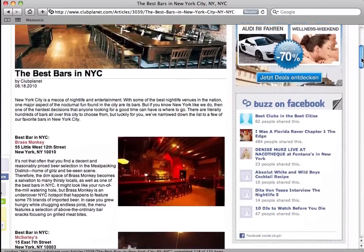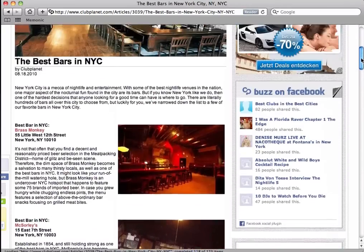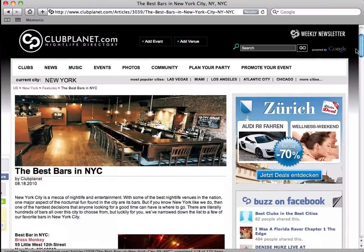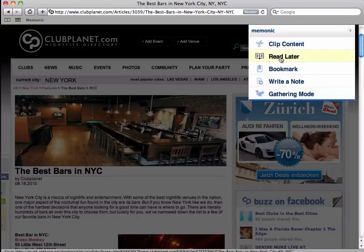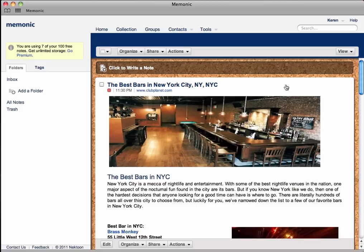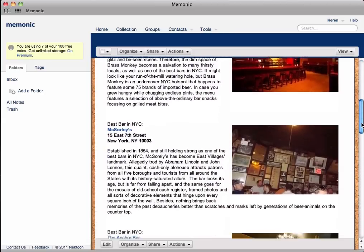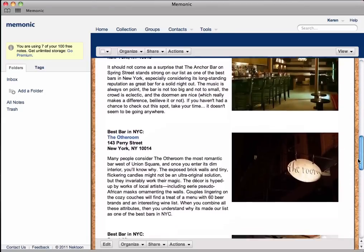Next, you may look for a nice bar to check out while you're in the Big Apple. You'll stumble upon a site filled with great options. Instead of extracting just one or two bars in this case, you can choose all of them. With the clipper set to Read Later, Mnemonic will allow you to select the entire page, clean it up for you, and will let you check it out when you have all the time in the world.